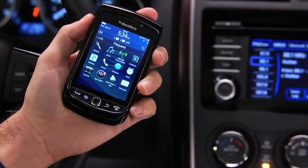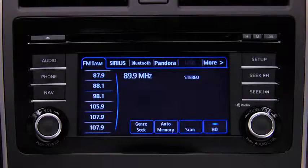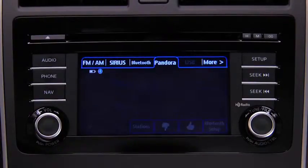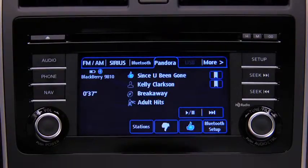With a Pandora internet radio account and the Pandora app installed on your Bluetooth phone, you can play and operate Pandora using the vehicle audio system controls. To listen to Pandora, touch the Pandora on-screen tab. To stop playback, touch the Pause/Play on-screen button. Touch the button again to resume playback.